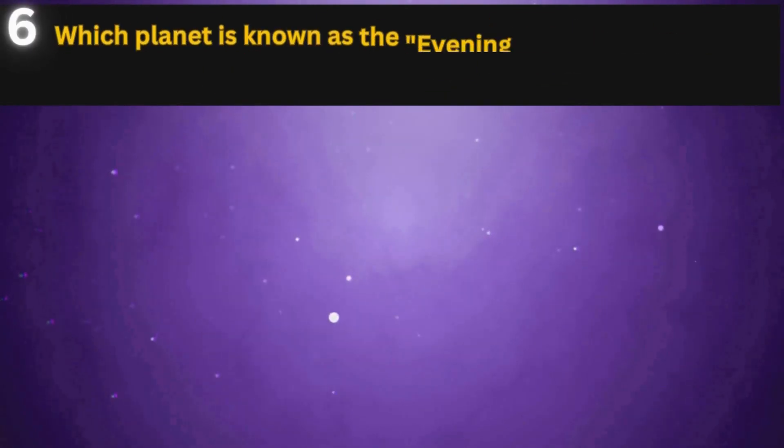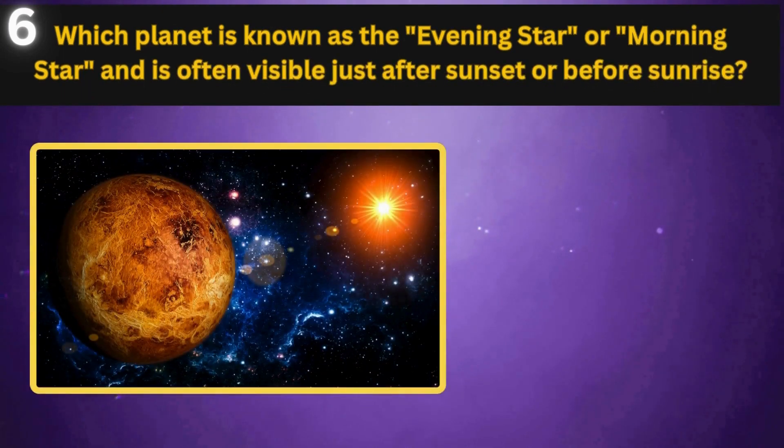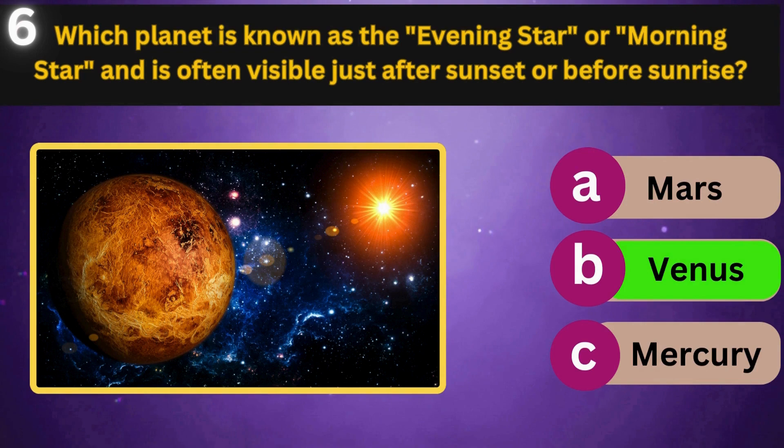Which planet is known as the Evening Star or Morning Star and is often visible just after sunset or before sunrise? Mars, Venus, Mercury. Venus.